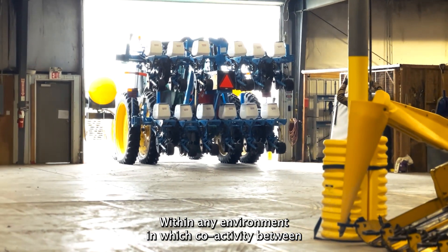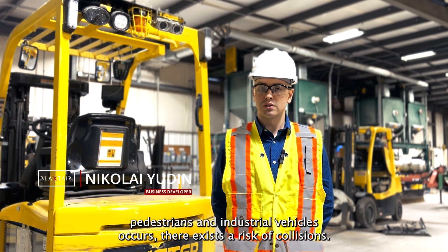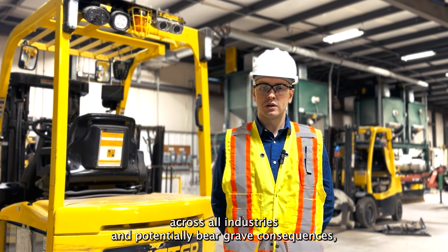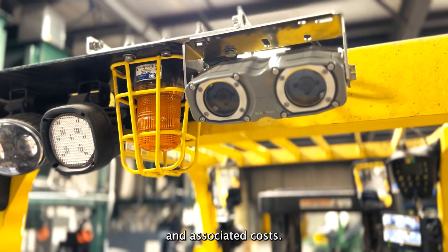Within any environment in which co-activity between pedestrians and industrial vehicles occurs, there exists a risk of collisions. Unfortunately, vehicle-to-pedestrian collisions are a problem across all industries and potentially bear grave consequences, including injuries, fatalities, machine downtime, and associated costs.